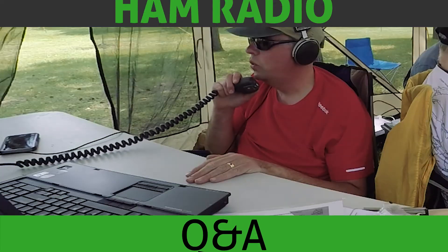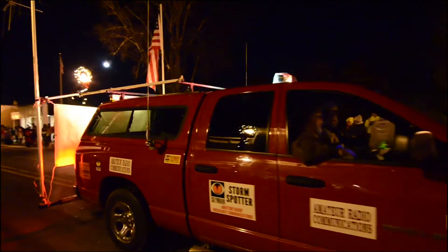Today on HAM Radio Q&A, Field Day Safety. Hi, I'm Michael, KB9GBR, your host for HAM Radio Q&A.